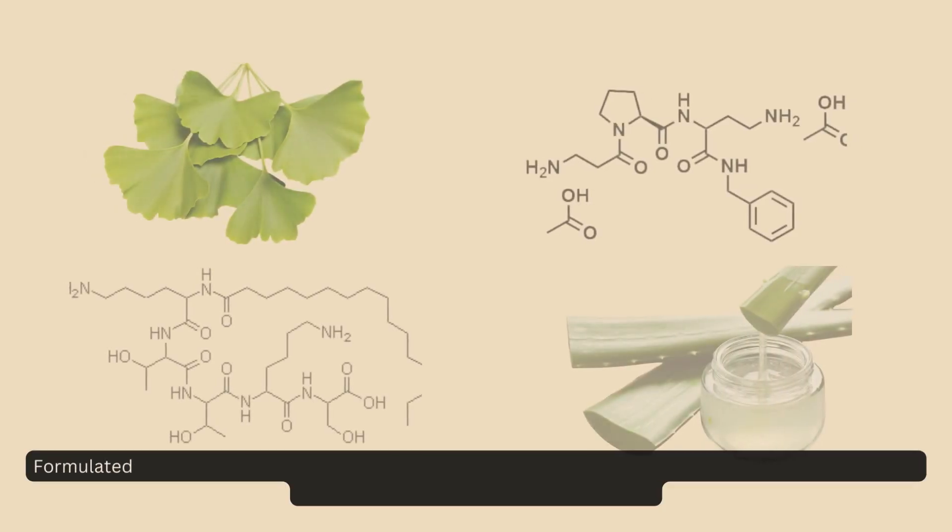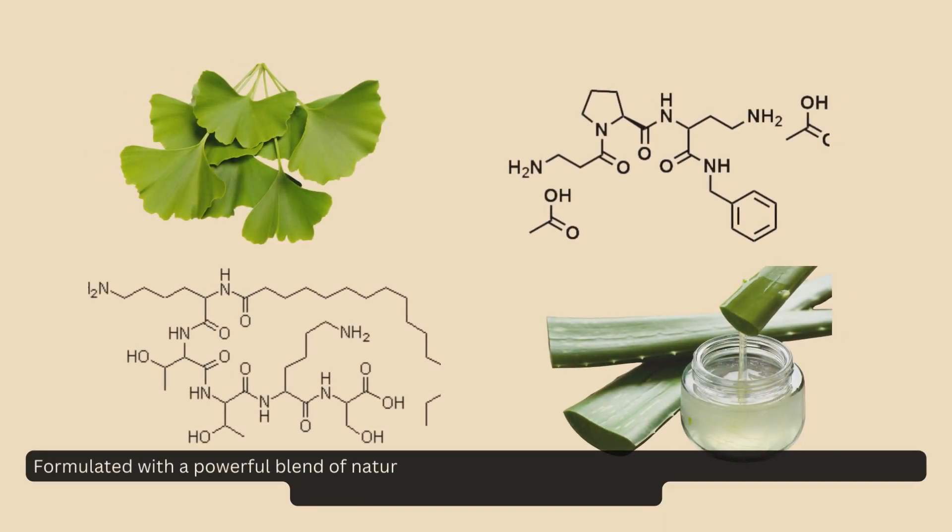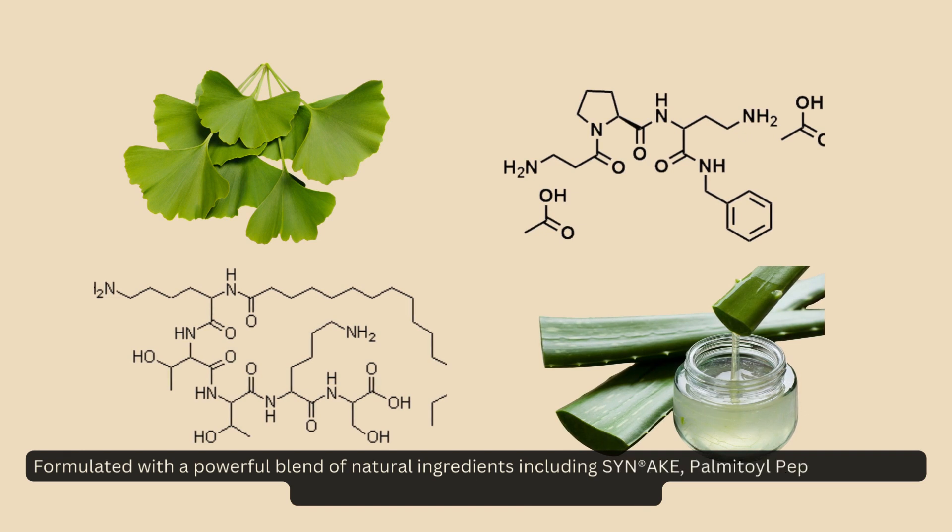Formulated with a powerful blend of natural ingredients, including Syn-ake, palmitoyl peptides, ginkgo biloba extract, aloe leaf extract, and more.